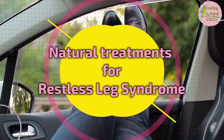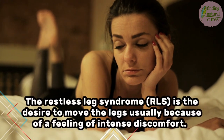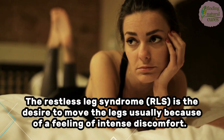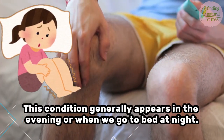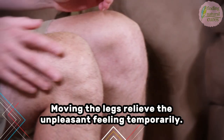Natural Treatments for Restless Leg Syndrome. Restless leg syndrome is the desire to move the legs, usually because of a feeling of intense discomfort. This condition generally appears in the evening or when we go to bed at night. Moving the legs relieves the unpleasant feeling temporarily.